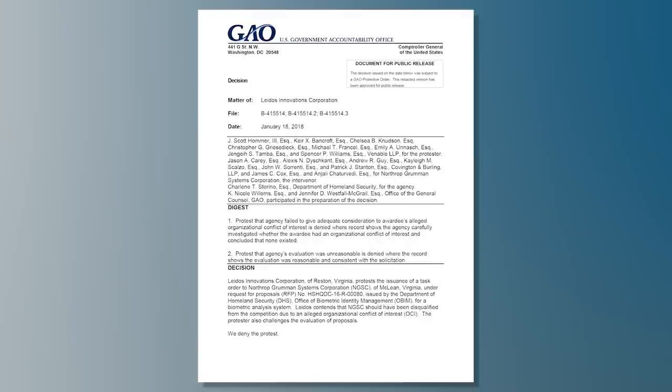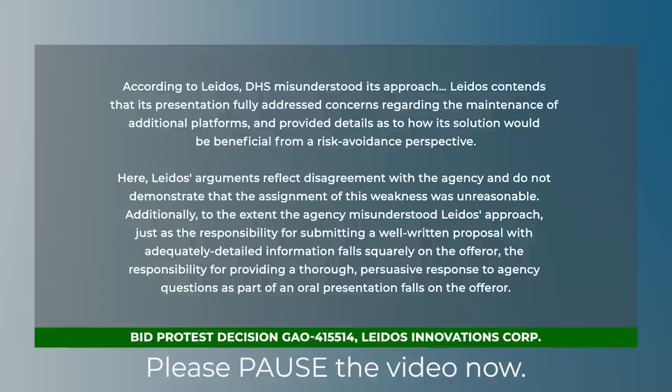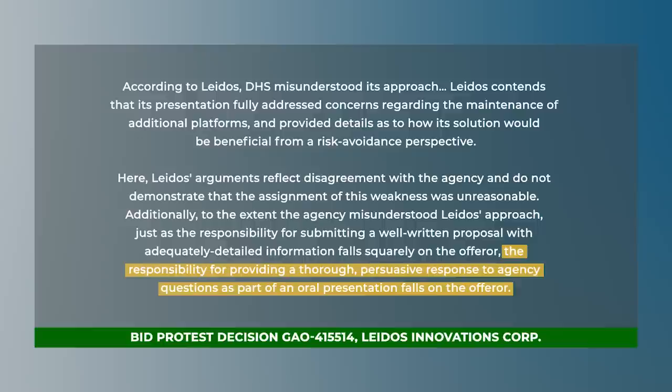Another fear of oral presentations is that without a paper proposal, the government cannot defend an argument that an offeror did or did not adequately cover some material. Our experience shows us that this fear is also greatly exaggerated. We had a GAO post-award protest on exactly that issue, and the GAO supported us and denied the protest. The GAO's own words in the decision noted: according to the protester, DHS misunderstood its approach. But the responsibility for providing a thorough, persuasive response to agency questions as part of an oral presentation falls on the offeror.